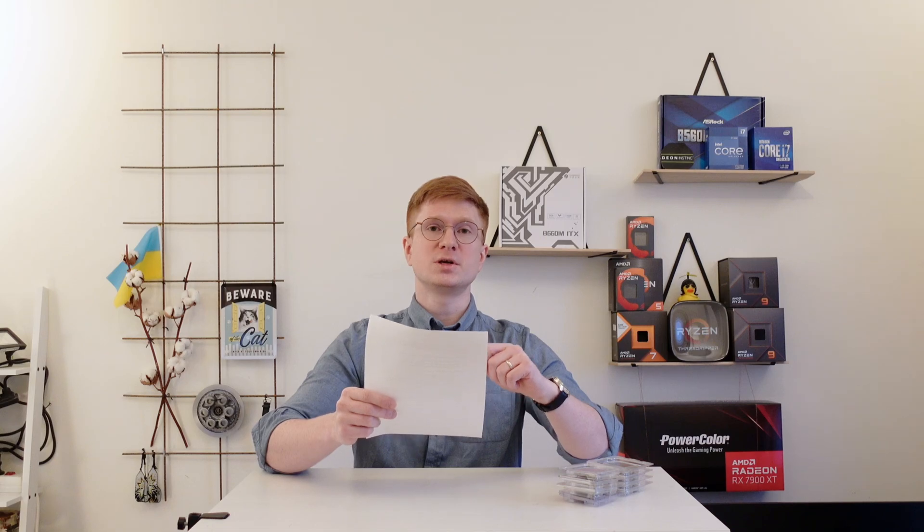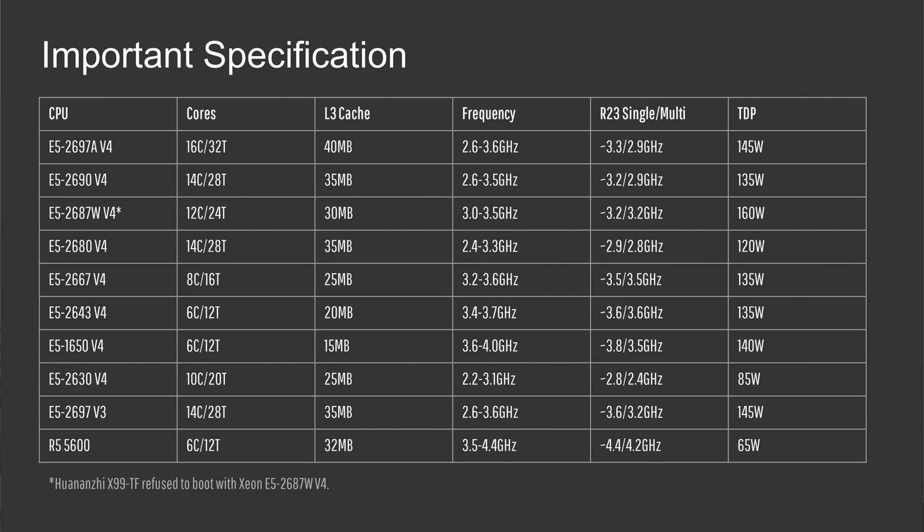Welcome to Mekons Hardware. In this video I have prepared test results of eight different Xeon E5 v4 CPUs. These results I'm going to compare towards the E5-2697 v3 with turbo boost unlock and AMD Ryzen 5 5600. The Xeon E5 v4 CPUs tested are: E5-2697A v4, E5-2690 v4, E5-2687W v4, E5-2680 v4, E5-2667 v4, E5-2643 v4, E5-1650 v4, and E5-2630 v4. If you're interested in the detailed text specifications of all these CPUs, please put the video on pause and study my slide.